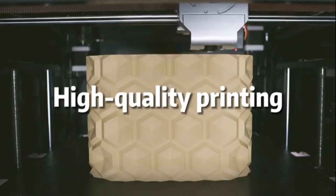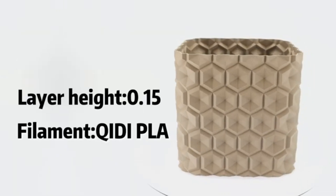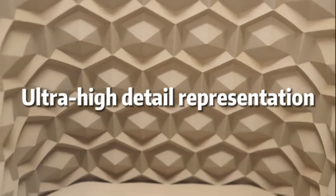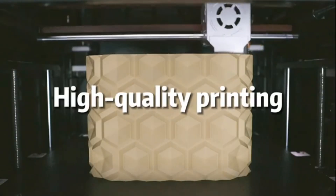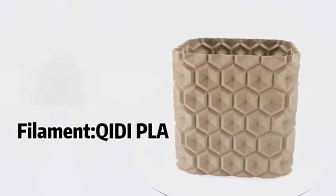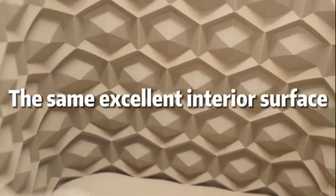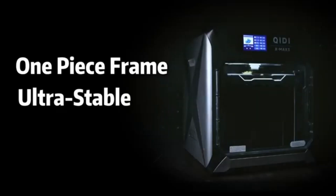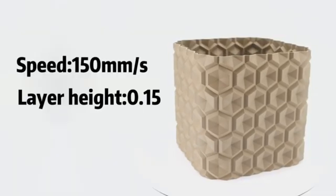Number four: Kiidai Max 3. After extensive testing and evaluating various models on the market, it has become clear that the Kiidai Max 3 offers an impressive blend of features, performance, and value that sets it apart from the competition. One of the most notable aspects is its versatility — capable of printing with multiple materials including PLA, ABS, PETG, and TPU. The printer's dual extrusion capability allows users to experiment with multi-material prints, opening up endless creative possibilities.